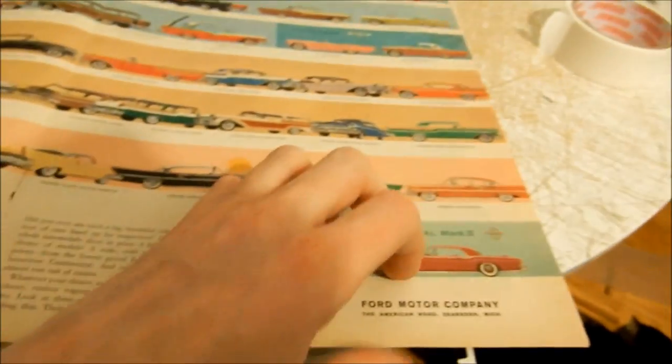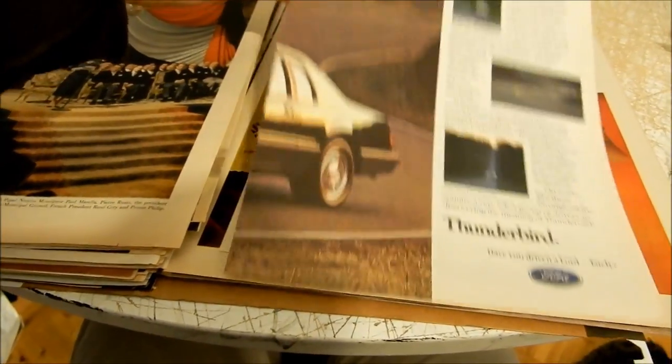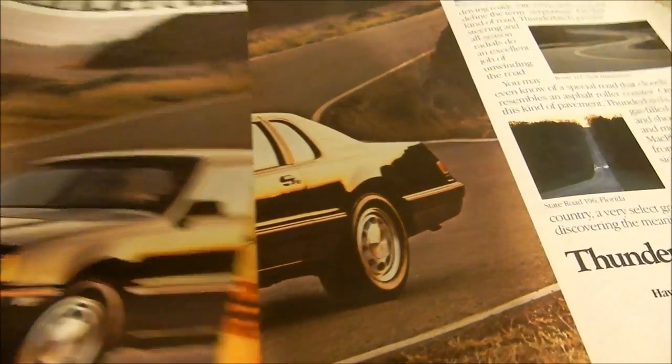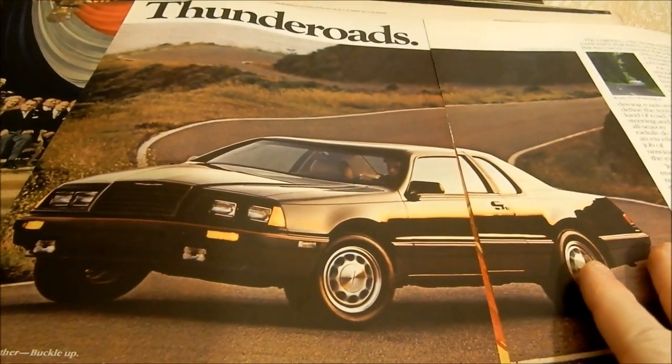It's fantastic. I think next time I do this I'm going to move one of these lamps up here for better lighting. Here's a Thunderbird Turbo — I think the other page is in there. Yeah, there it is. That's an older one, I think an '85. Thunder Roads — reminds me of that Bruce Springsteen song. Doesn't say turbo on it, anyway.